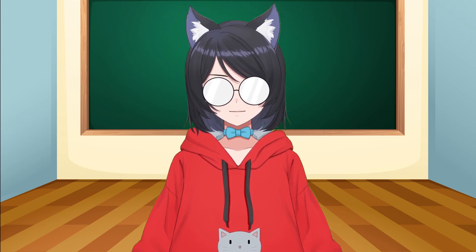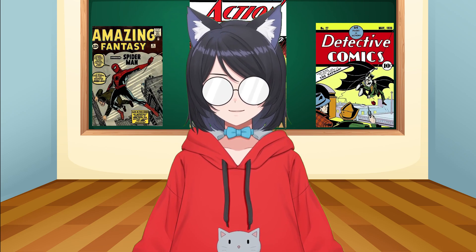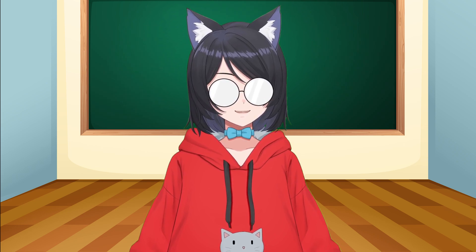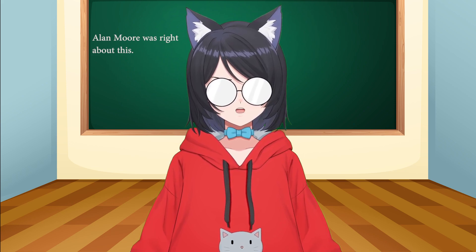I'm a guy who likes comic books, as you can probably tell. I enjoy these cheaply produced magazines that were used as ad space to sell to kids and working class people for pocket change — at least, that's what they were before it became $5 for a single comic book, completely pricing out the working class market.